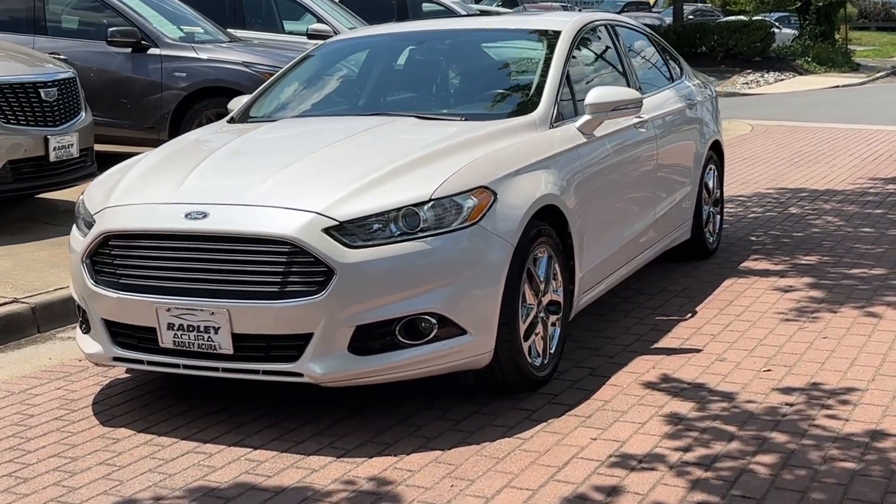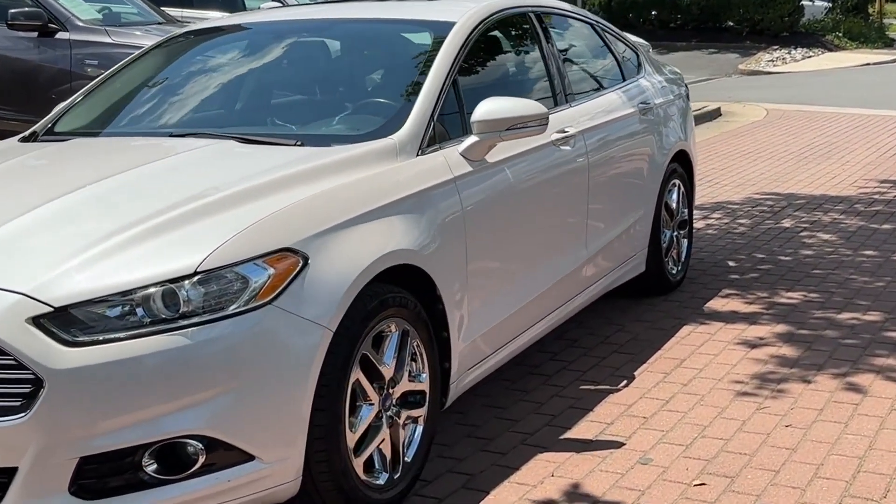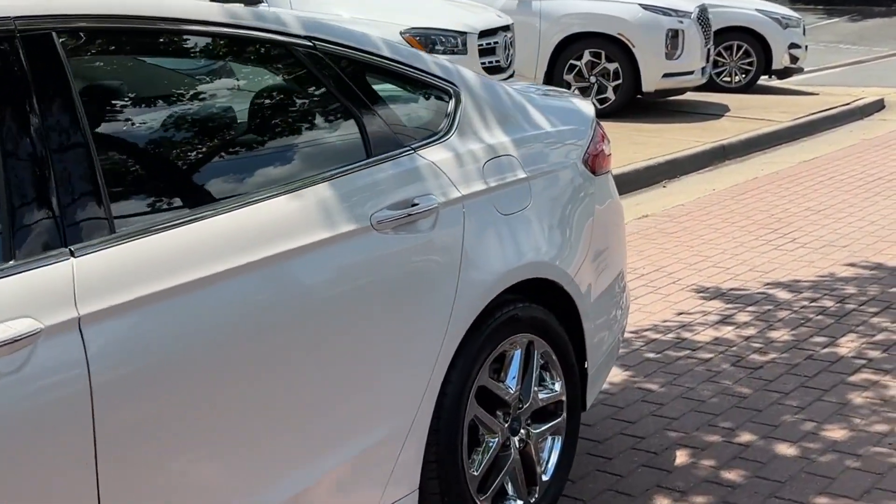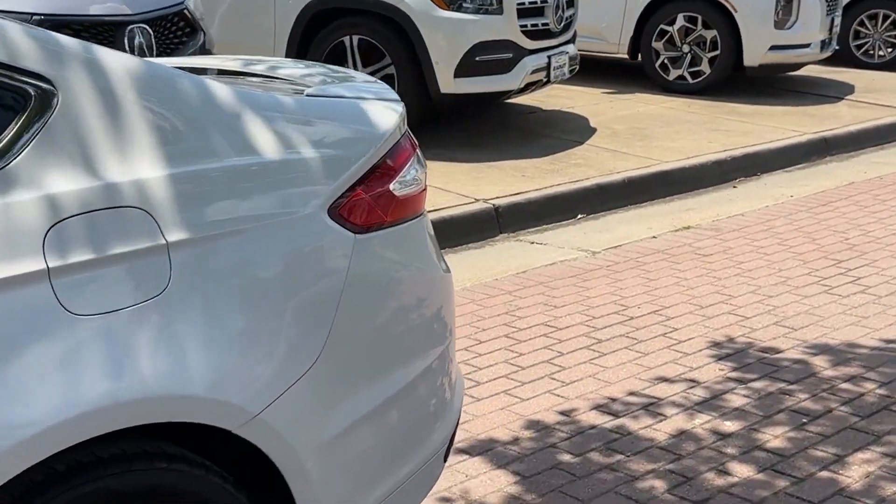2013 Ford Fusion with less than 78,000 miles on the odometer — this sedan combines safety and comfort with style and performance.